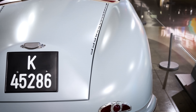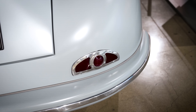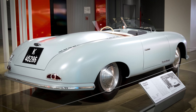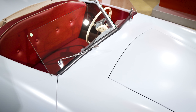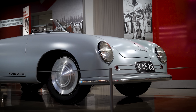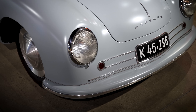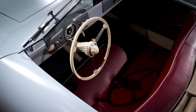This is a replica of the very first Porsche, the 1948 356-1. This car was painstakingly built in 2018 for Porsche's 70th anniversary, and it's an exact replica of the very first car that Ferry Porsche designed and had built in Gmünd, Austria. You'll notice this car is a little bit different than the Porsches that followed — it's mid-engined and it's a two-seater.